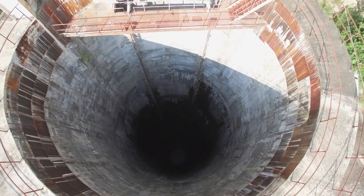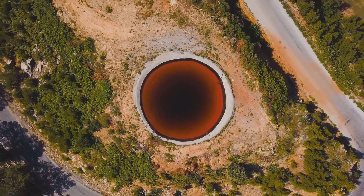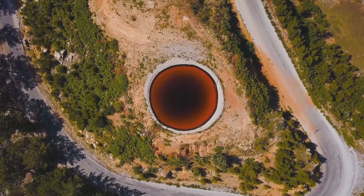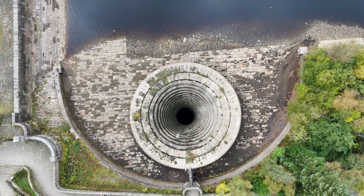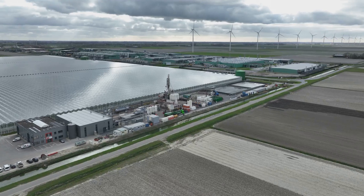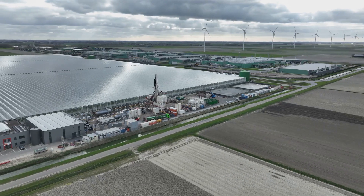Hey everyone, imagine going on an adventure to the deepest part of our planet, a place that's super dark and crazy hot. Picture yourself descending into the Earth's crust, where the temperature rises with every mile you go down. It's a journey that takes you through layers of rock that have been around for millions, even billions of years. These rocks hold the secrets of our planet's history, from the time it was formed to the present day. It's like traveling back in time, one layer at a time.